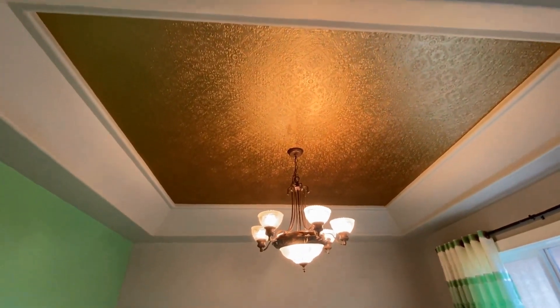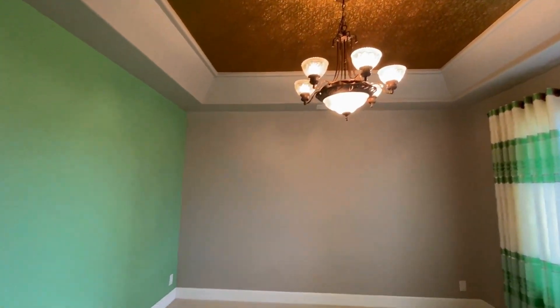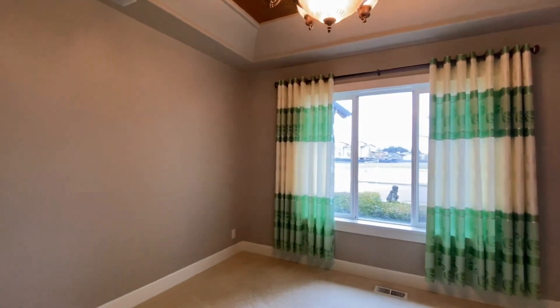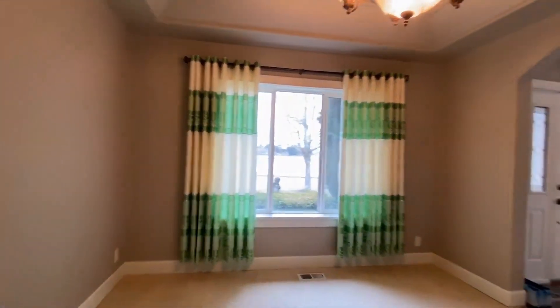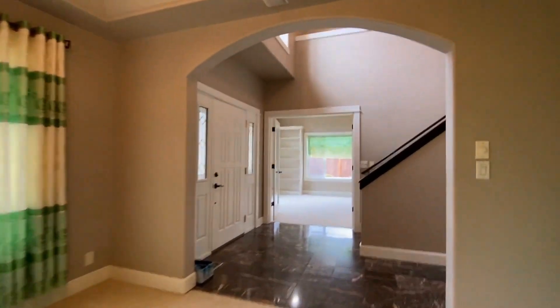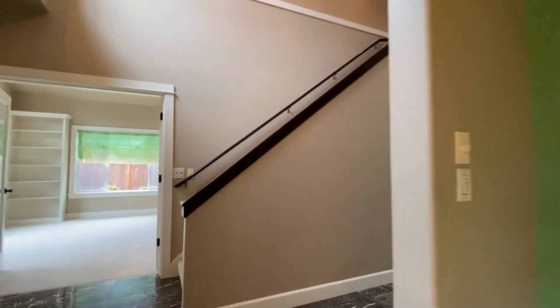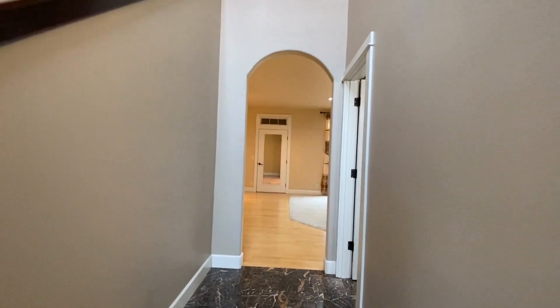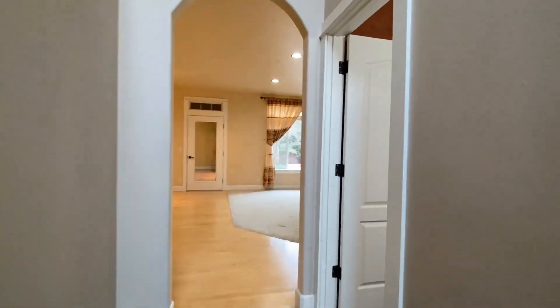Straight across the hallway is the formal dining area, which has some really unique features. The ceiling here and a really bright green accent wall matches the curtains. This would be the formal dining area. Go ahead and check out this first level and then head upstairs.